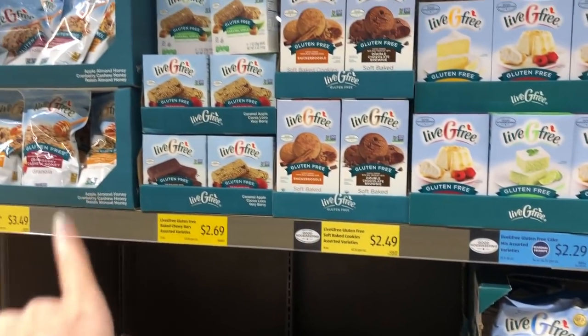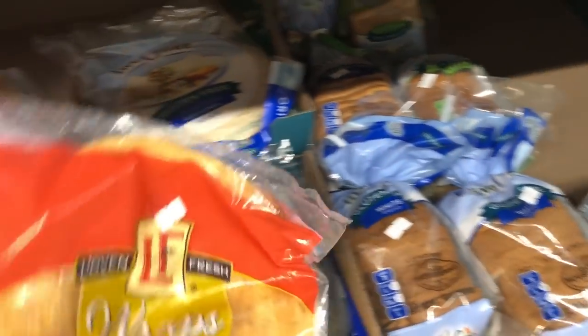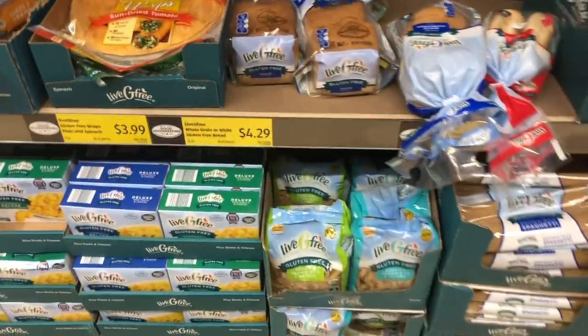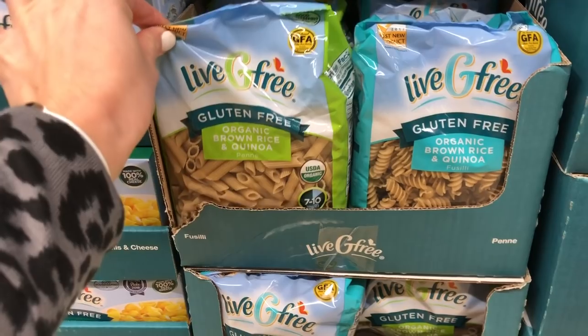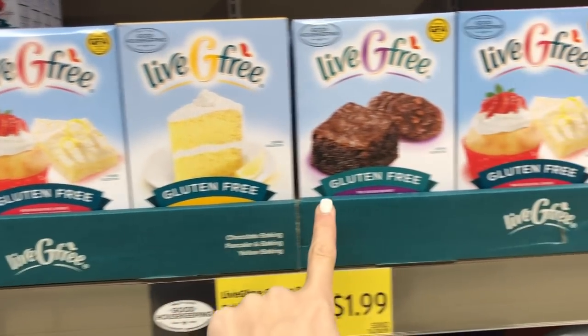Aldi also has a really great selection of gluten-free items — they've really increased this over the years. This is an entire end cap of gluten-free wraps, tortillas, and things like that. These are great if you have a gluten-free diet or you're trying to eat low carb. We love this gluten-free organic brown rice quinoa — that's one of my favorites and my kids don't even know.